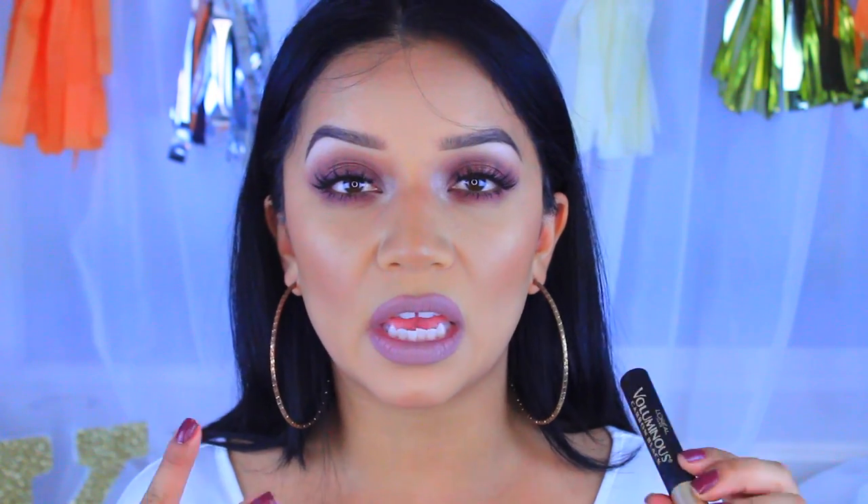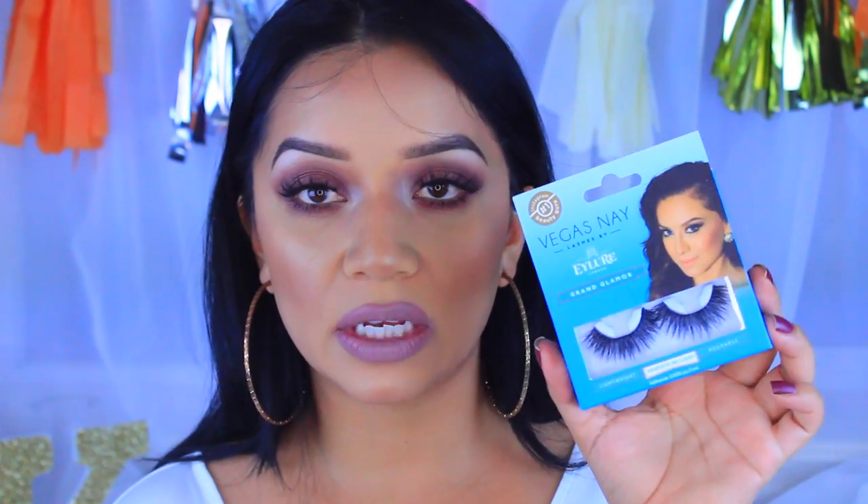My holy grail mascara is the L'Oreal Paris Voluminous Carbon Black. I don't love mascaras since I wear falsies almost every time I do heavy makeup, but this is just an amazing mascara that I use daily — it makes your lashes look really thick and long. Speaking of falsies, my holy grail drugstore falsies are the Ilore Vegas Nay Grand Glamour Lashes. They're very dramatic, so if you like that look these are your best friend. You can find them at Target or Ulta's drugstore section.